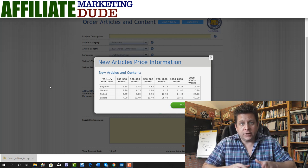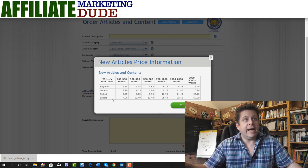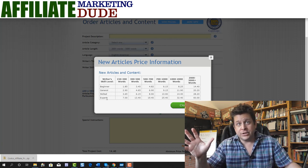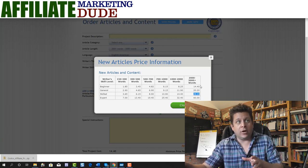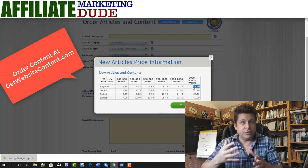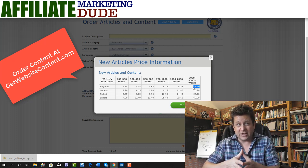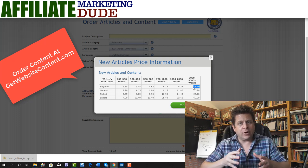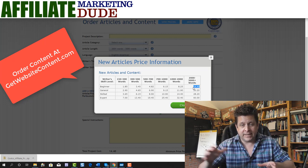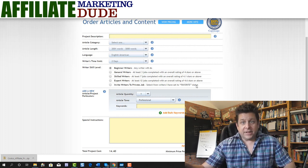Here's the article website we use, which you can find at getwebsitecontent.com. Over there you can get all these articles written. The pricing tiers are beginner, general, skilled, and expert. I usually use skilled, which is why my 2,000 to 3,000 word article was $28.20. No matter which level you get, you're also going to need to remember that you'll have to do some revising.